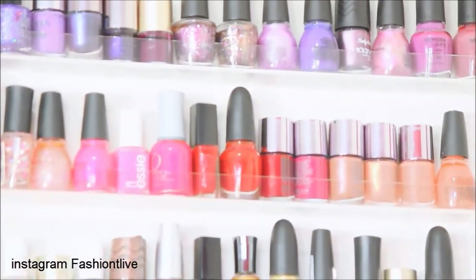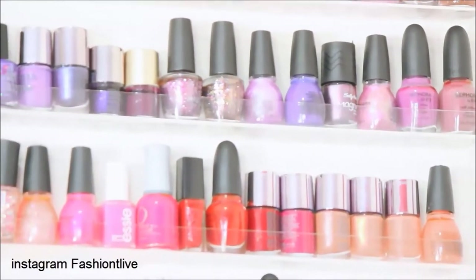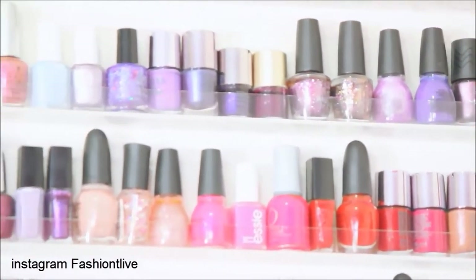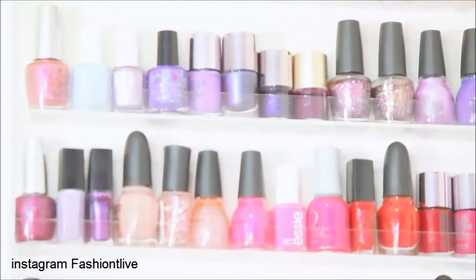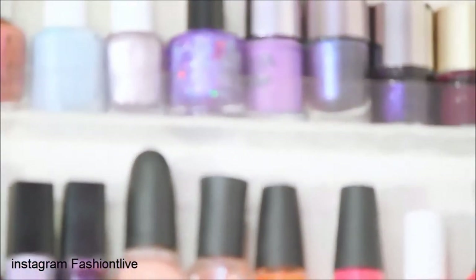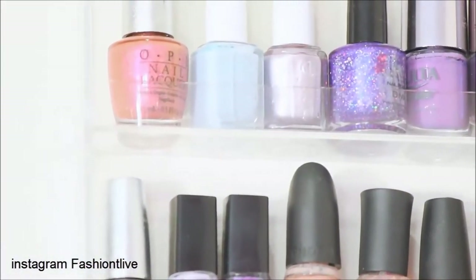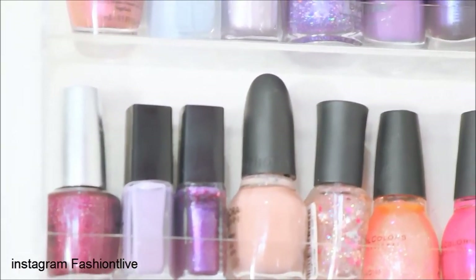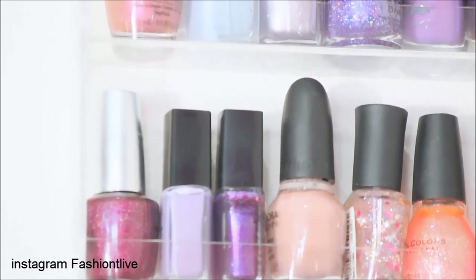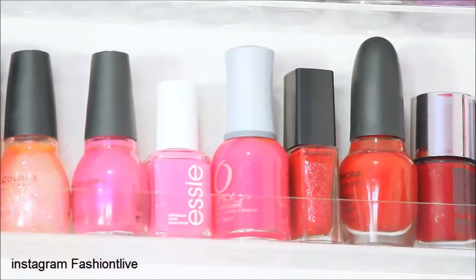I have so many Ulta nail polishes — their nail polish is professional grade, cheap, and usually on sale, plus you can use a coupon on top of that. I do a lot of nail polish hauls on my blog because I literally get nail polish for almost nothing using coupons. I also have this OPI nail polish that's part of a special collection — the one on the left and a darker purple below it. They're about twelve dollars a bottle at Ulta. I also have a goldish bronze one from that collection — those are two of my favorites.